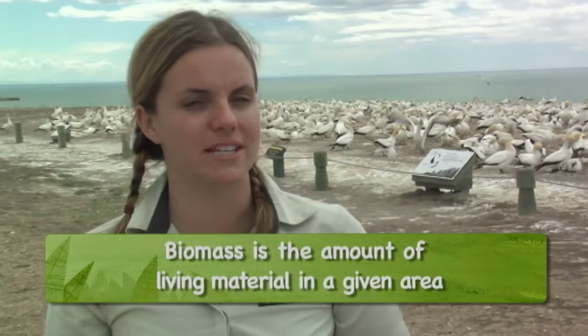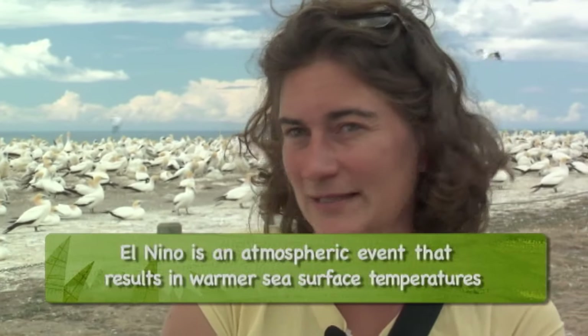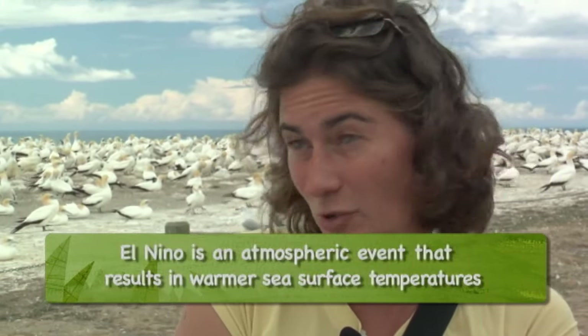So warmer ocean temperatures means less oxygen and eventually less food? Yes, and then of course we've got more climate variability as well — El Niño events, which are basically large-scale circulation changes in the ocean that lead to starvation periods for birds on a global scale.